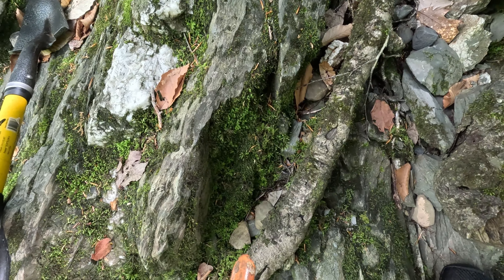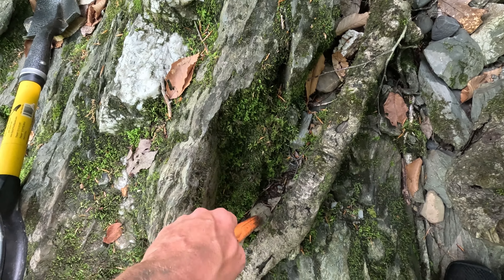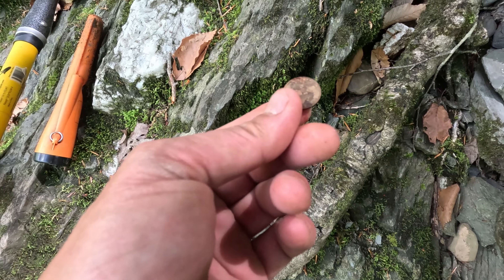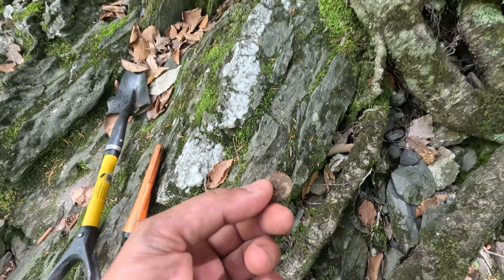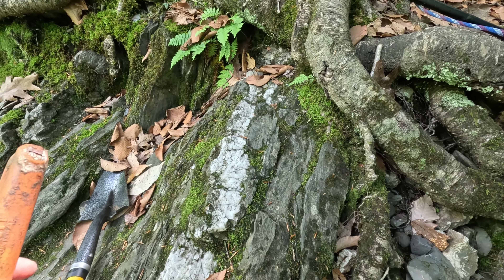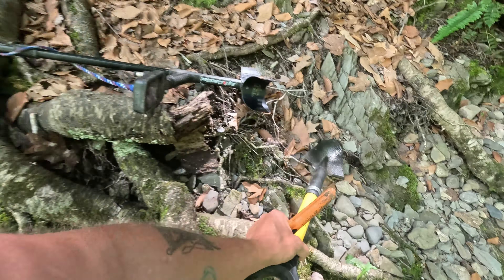Yeah, I already see it right there — it's just a memorial penny. But that's cool. Let's move this stuff and see if we can find something else.